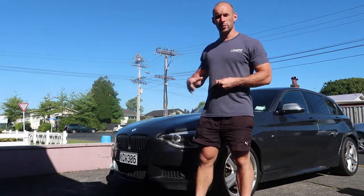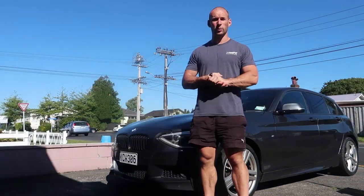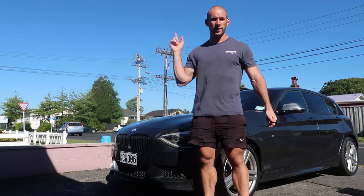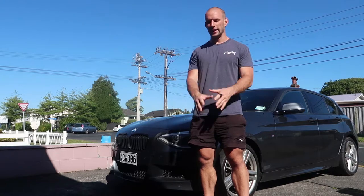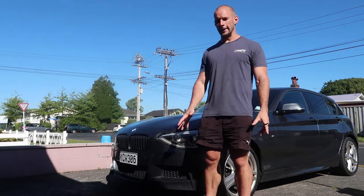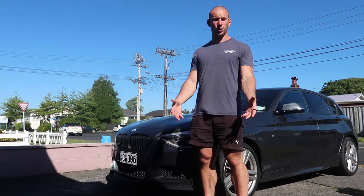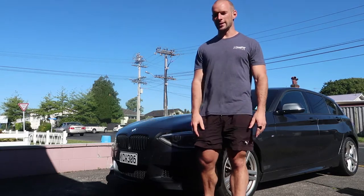Today we have the BMW 1 Series, the 116i 2014 model. We're going to take this on a road trip of 650 to 680 kilometres to the top of the North Island of New Zealand, to a place called Kirikiri. What we're going to test today is the fuel economy. We've had this car for a while now and it does really good mileage, especially in Eco Pro mode.